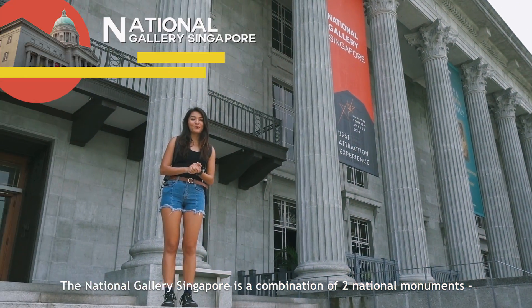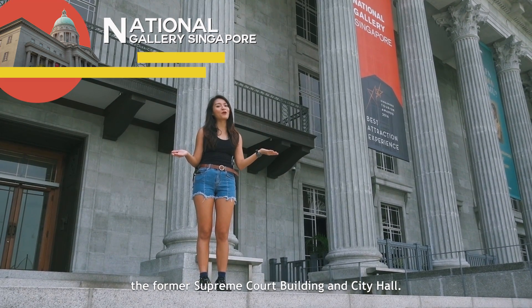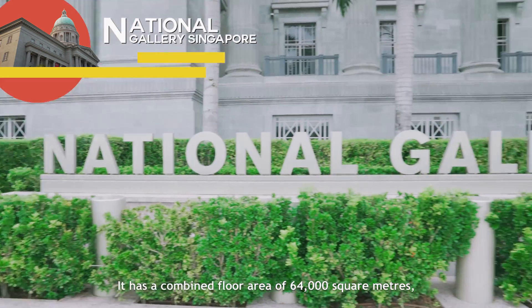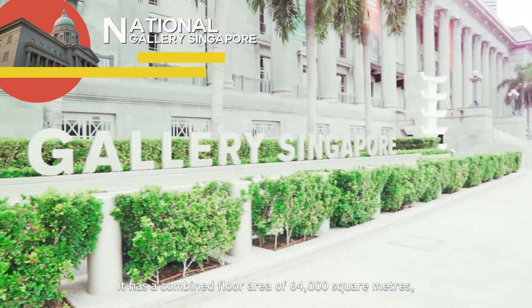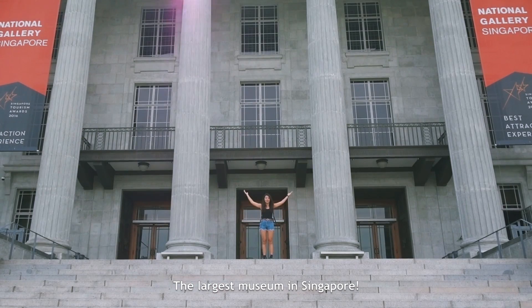The National Gallery Singapore is a combination of two national monuments — the former Supreme Court building and City Hall. It has a combined floor area of 64,000 square metres, making it the largest visual arts centre and the largest museum in Singapore.